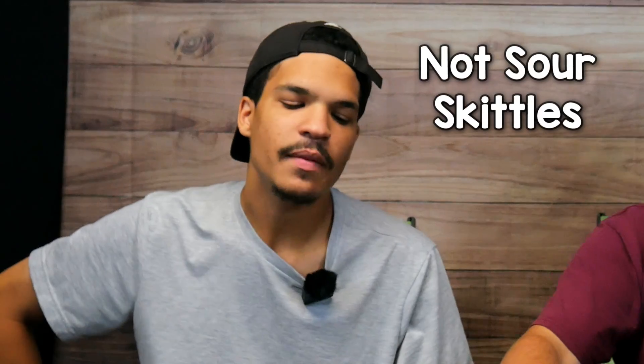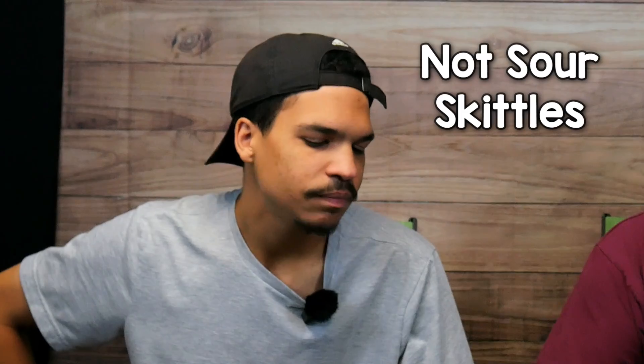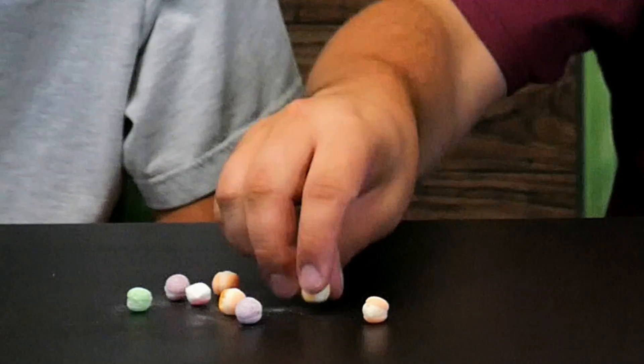I do like the flavor. As an item by themselves, what would you rank them at? Item by themselves — very versatile, not too much to deal with. I would say 8 out of 10. 8 out of 10? That's a fair ranking.